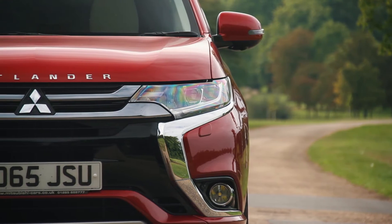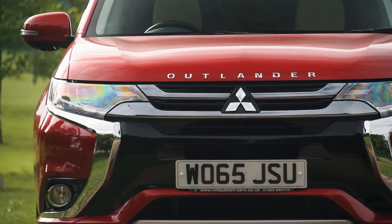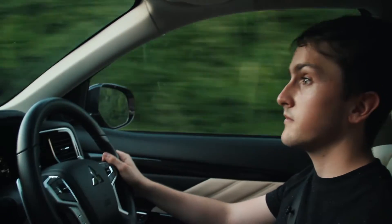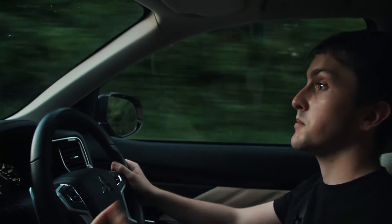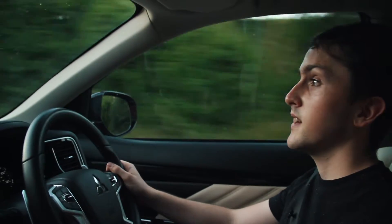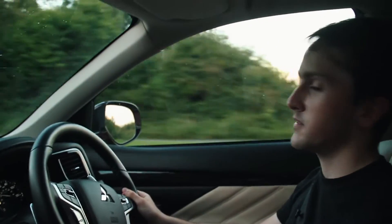First things first, it can run in complete EV mode — about 20 miles, or 30 if you go with Mitsubishi's figures. The next mode is series hybrid, where the petrol engine turns on and sends power to the batteries to charge them whilst the batteries discharge to the wheels. So the engine powers the electric batteries and the batteries power the wheels. The next step is when you put your foot down — the engine forgets about the batteries, sends all its power to the wheels, and the batteries also send all their power to the wheels.